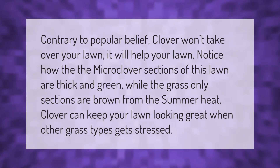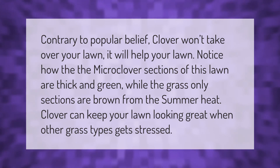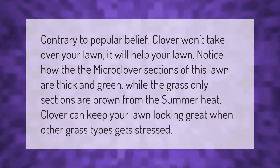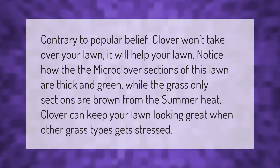Contrary to popular belief, clover won't take over your lawn — it will help your lawn. Notice how the micro-clover sections of this lawn are thick and green, while the grass-only sections are brown from the summer heat. Clover can keep your lawn looking great when other grass types get stressed.